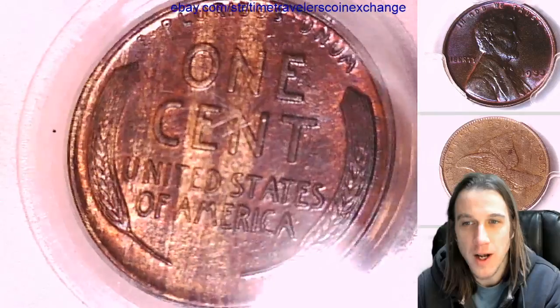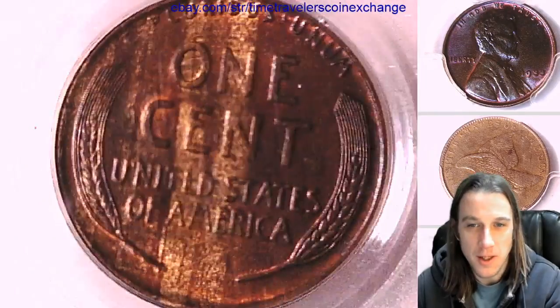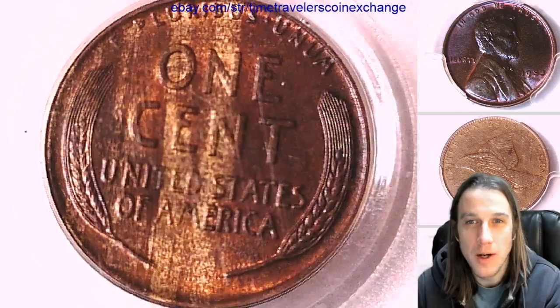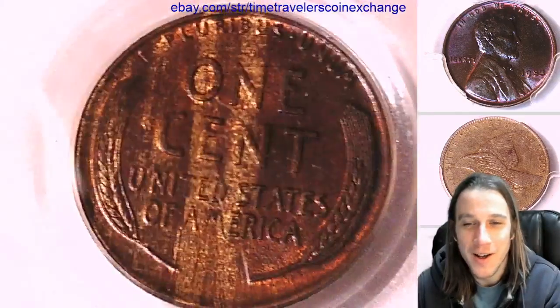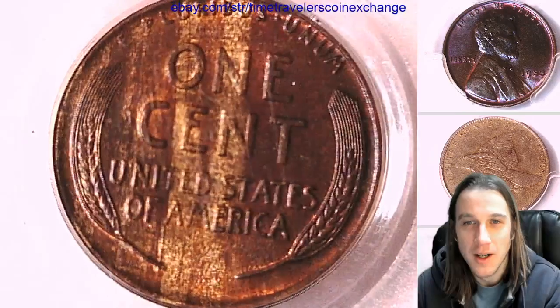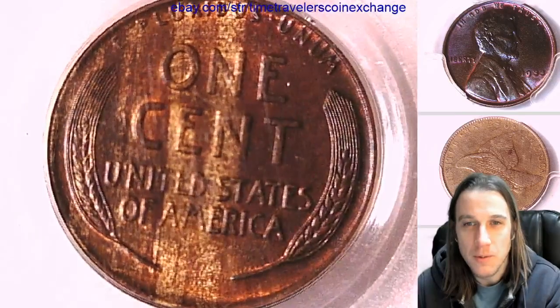I could not believe that I got this one. I thought that I would not win it. I was prepared to pay quite a bit of money for it and I got a deal on it, and I'm quite happy and excited to own it. I'm happy to share it with you guys.